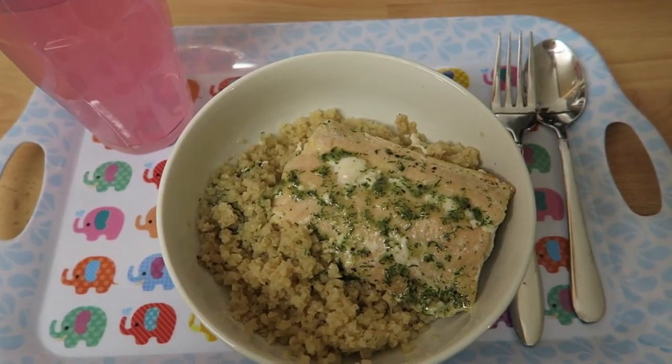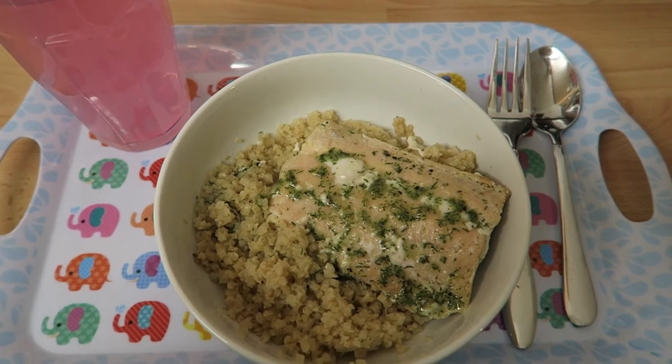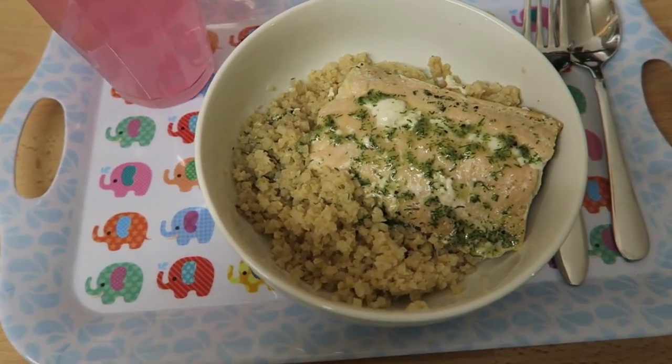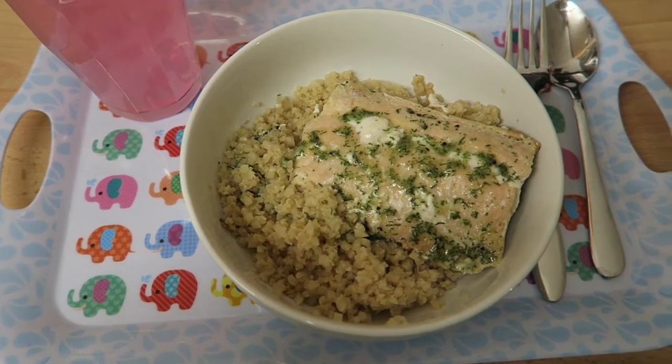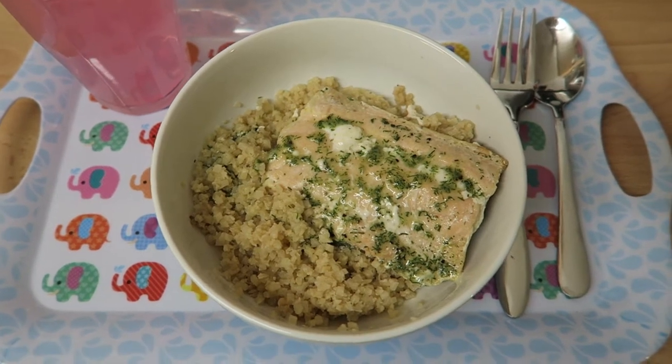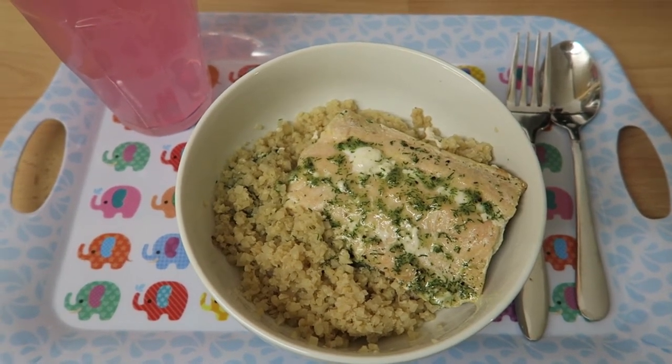I didn't have the Maltesers in the end. Instead I had a jam doughnut because someone brought cakes in for their birthday. I found that jam doughnuts were nine and a half syns, which was exactly the same as the Maltesers, so I swapped it.